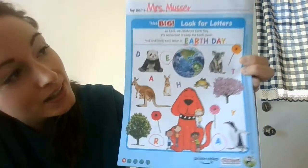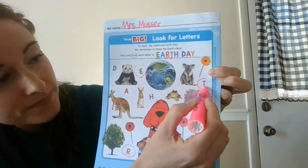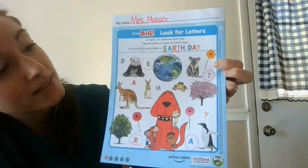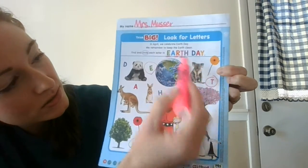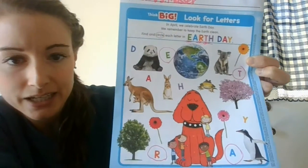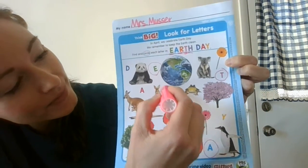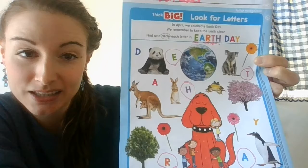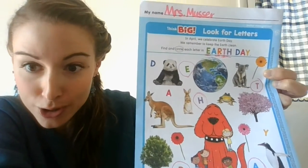Then I have T. Here's T. My next letter is H. H — he's next to the bunny. There we go. Go ahead and write the letter H. If you are following along and writing the letters, you just wrote the word Earth. That's awesome, boys and girls!